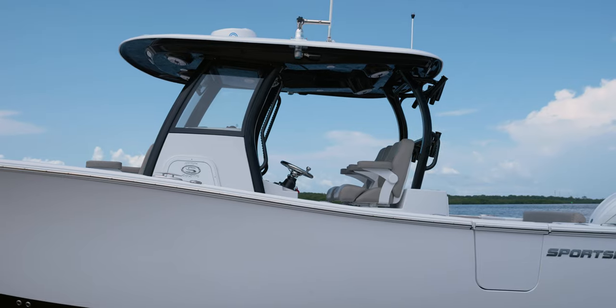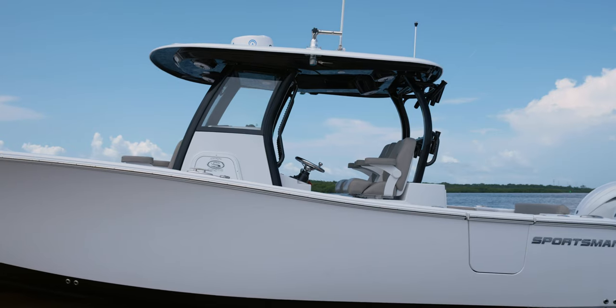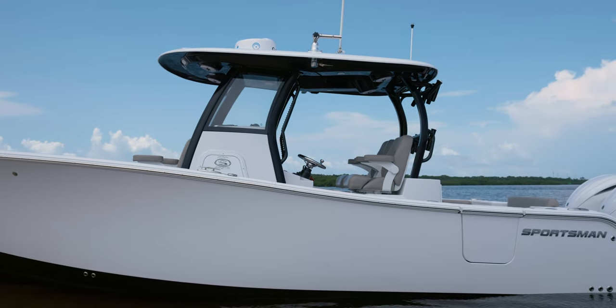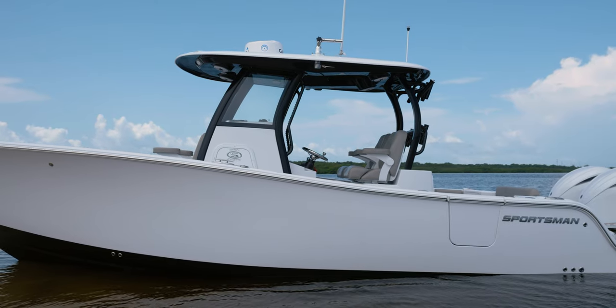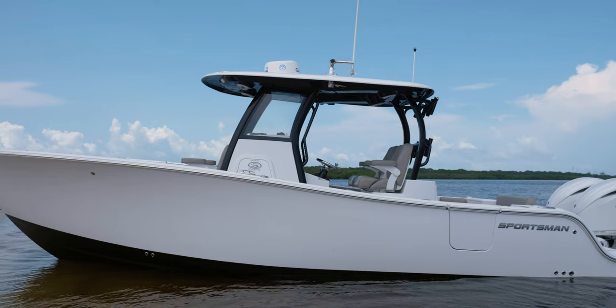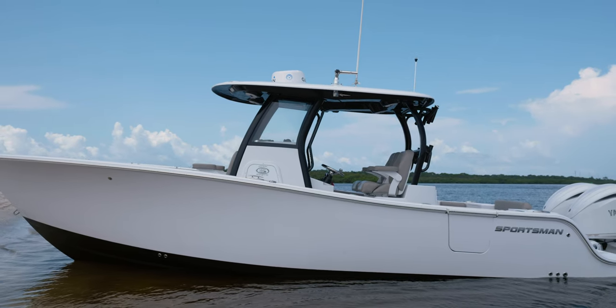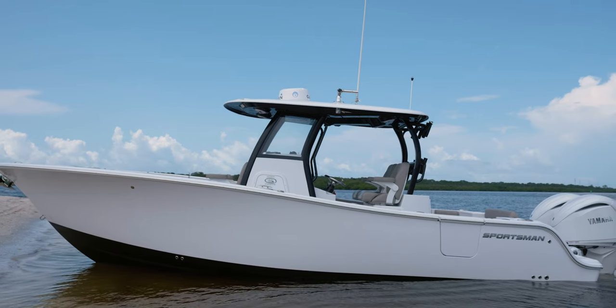The Open 282 TE has been designed from the ground up to be a completely new package, bringing new features and amenities never seen before in this class of boat and revolutionizing this segment. This yacht-certified vessel measures in at 28 feet 5 inches of length and a wide 9 foot 10 inch beam, giving you a true 28-foot long running surface.